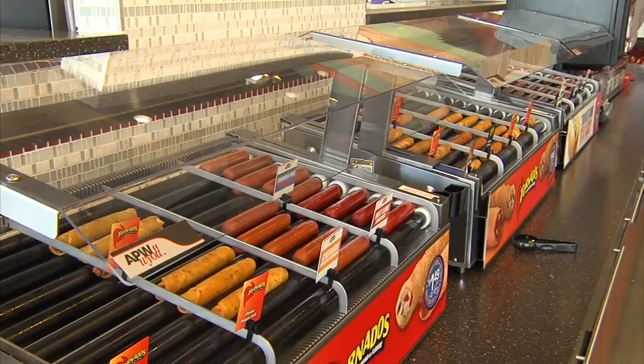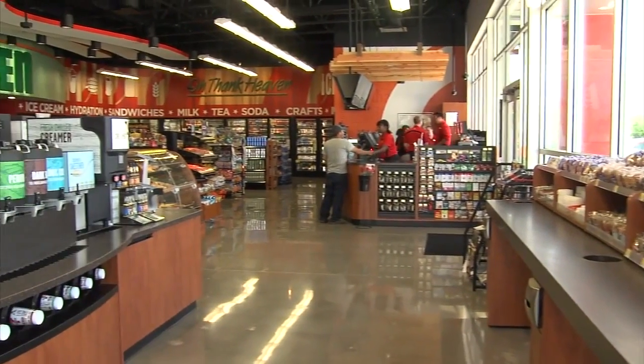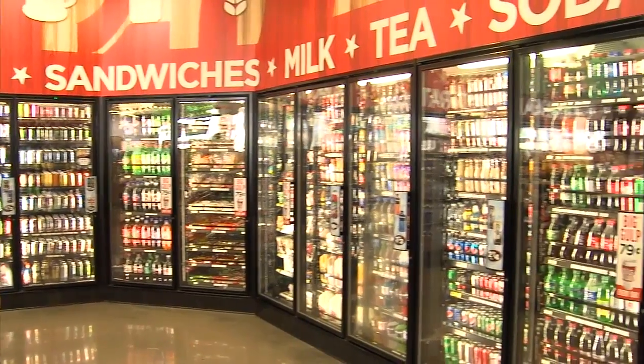Some new products — we have a fresh hot food offering: breakfast burritos, pizza, chicken, all sorts of things for breakfast and lunch and dinner, and we've expanded every category of the store.